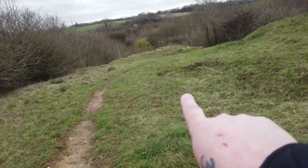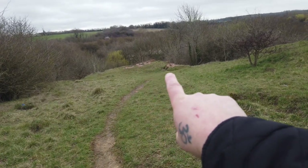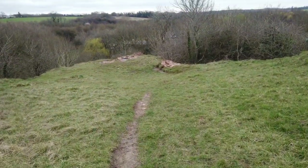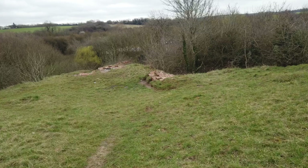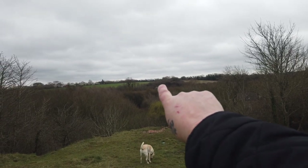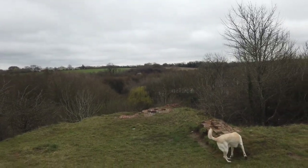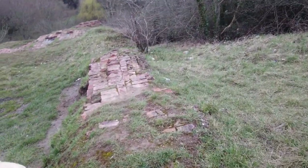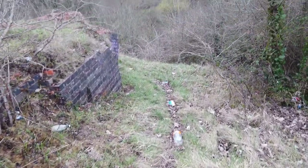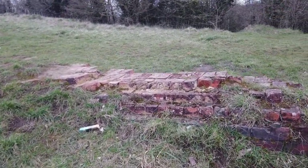Just in front of me here is roughly where the viaduct would have started. And there are some remains of the viaduct just there — we can have a closer look. This is the only sort of bit left; there isn't anything over the other side. You can just make out the embankment over on the other side where it's darker, and you can see the fields either side. This is all that's left of the viaduct. There's typical loads of litter around here. You can just make out how it was made and how thick it was.